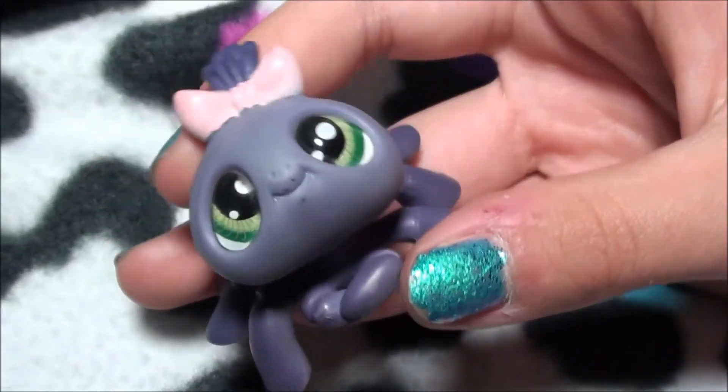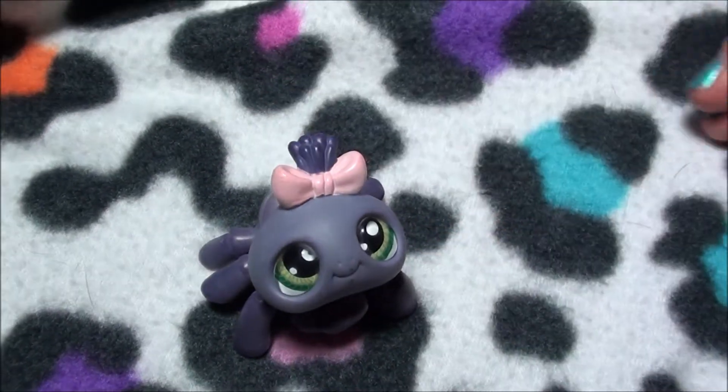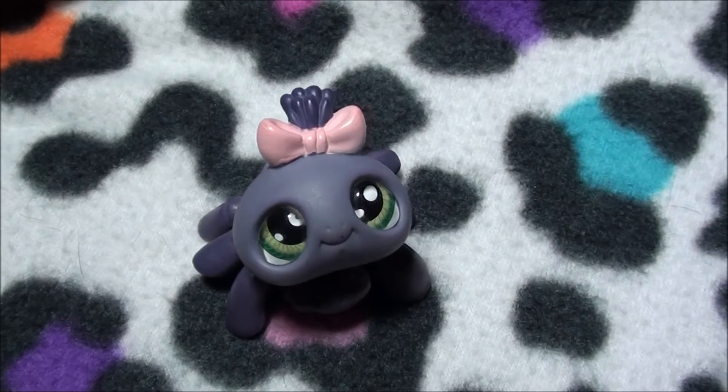All right you guys, I hope you like her and stay tuned for next week's pet of the week. Bye!